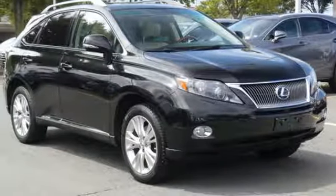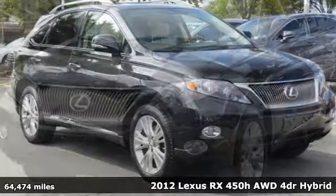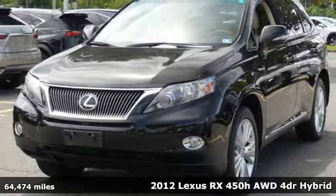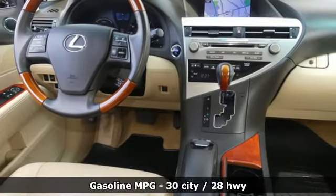It's a 2012 Lexus RX 450H. Lexus, performance in every detail. And get ready for an impressive combination of features.